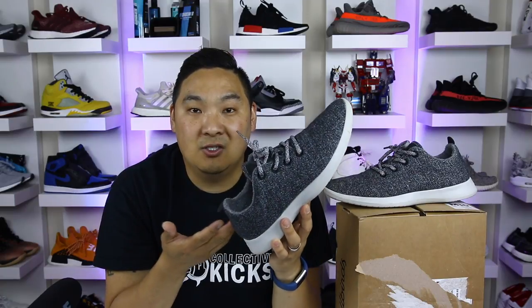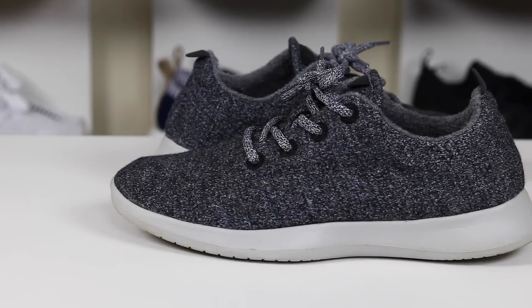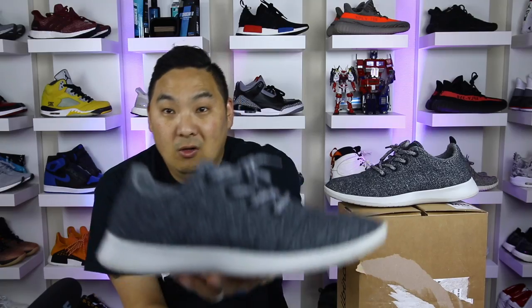Now that we have the Wool Runners out we can take a look at these. Just so you guys know, this is not a paid promo — I didn't get paid to wear these shoes. I bought these because I was very curious about them. Would you really think of a wool runner as the most comfortable shoe in the world?